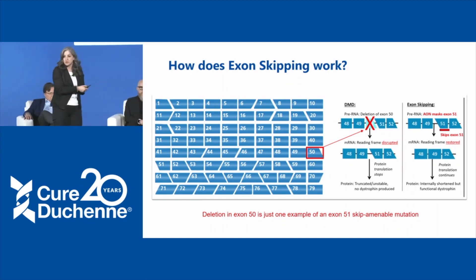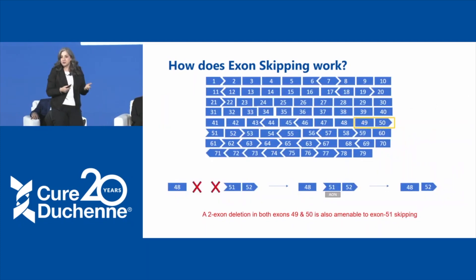Exon skipping works not just for single exon deletions — it can work if you're missing multiple exons at once. For example, in a two-exon deletion missing exons 49 and 50, exon 48 doesn't match up with 51, but if you also skip exon 51, the reading frame is restored and you get a dystrophin protein missing just those three exons in the middle.